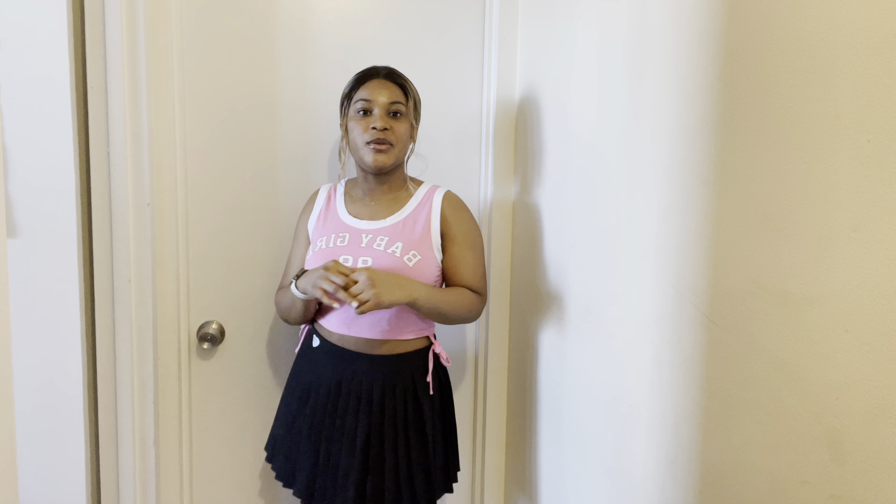This is a crop top and a little skirt — it's actually pretty cute. Look, it says 'Baby Girl 99' — yes, I'm a 90s baby!